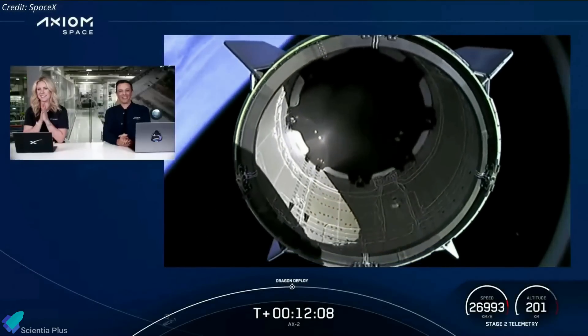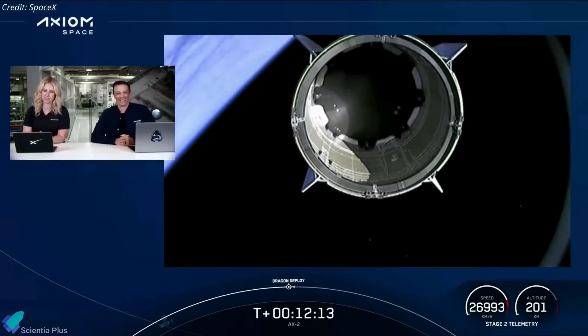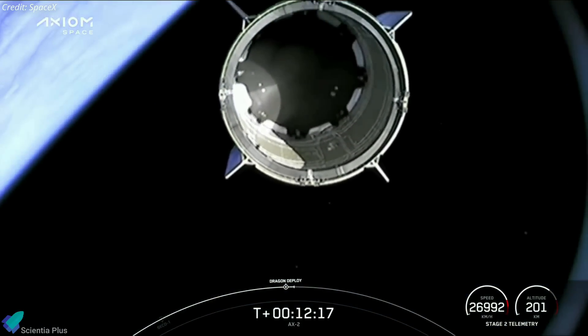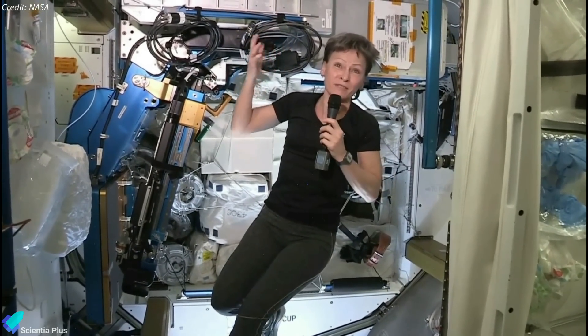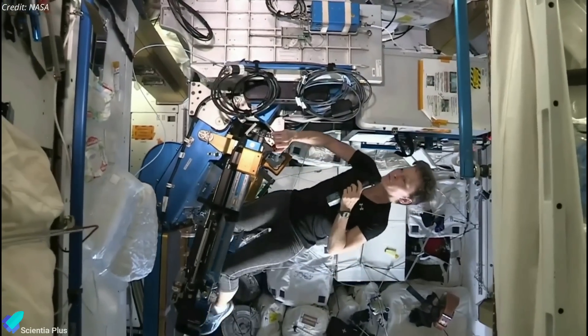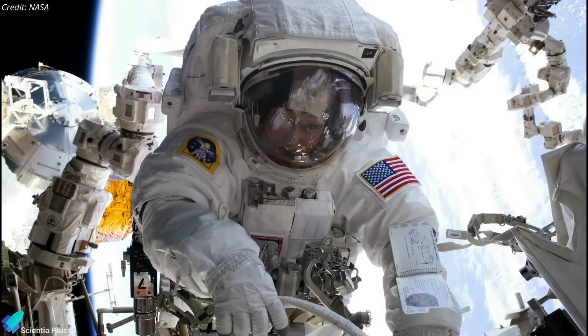Ax-2's SpaceX Dragon spacecraft, named Freedom, separated from the rocket's upper stage about 12 minutes after liftoff and began its journey toward the International Space Station as planned. Ax-2 is commanded by Peggy Whitson, a former NASA astronaut who is currently director of human spaceflight at Axiom. Whitson, who holds a PhD in biochemistry, has flown three missions to the ISS and spent 665 days in space, commanded the orbiting complex twice, and completed 10 spacewalks.